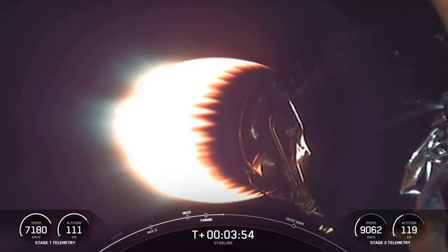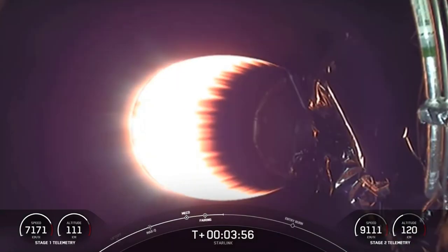The first burn is the entry burn, where three of the M1D engines will reignite. This will help slow the stage down as it re-enters the upper part of Earth's atmosphere.